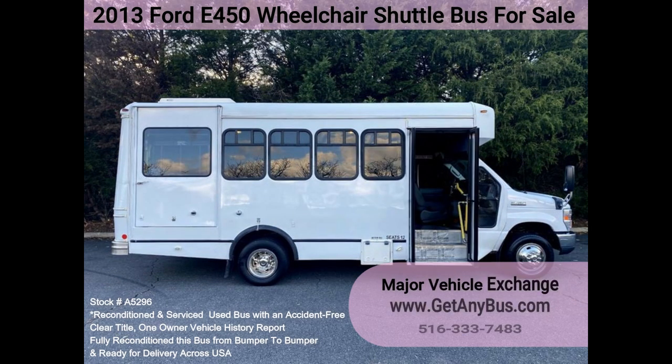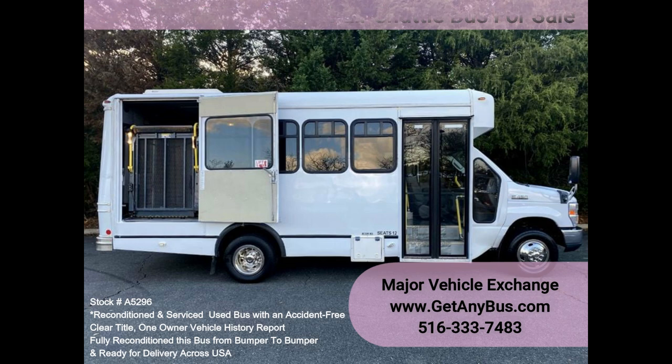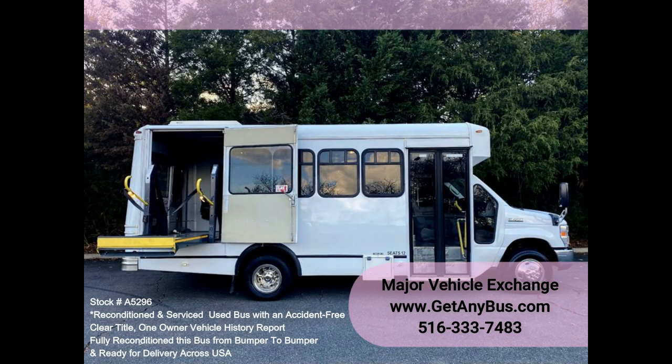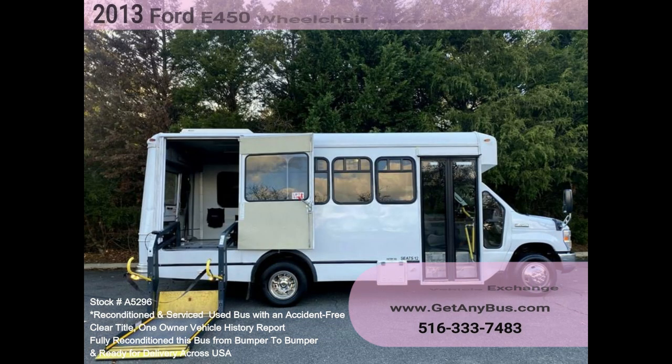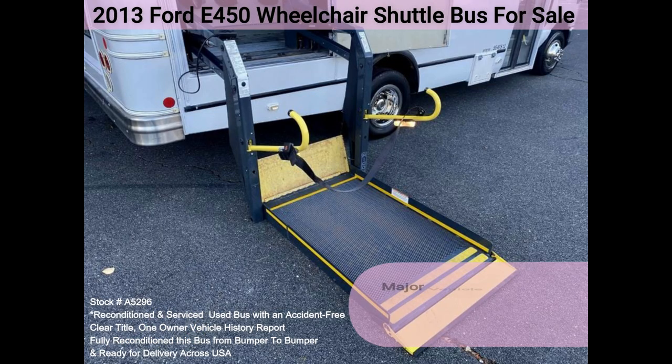We have installed 6 new tires, and any repairs were done as needed to make this bus fit for any use. The cabin looks great, and the bus's exterior was refreshed for an excellent appearance. All electrical and mechanical equipment is in proper working order. This vehicle has no known problems, and the bus is 100% ready to go. Test drives and inspections are welcome.